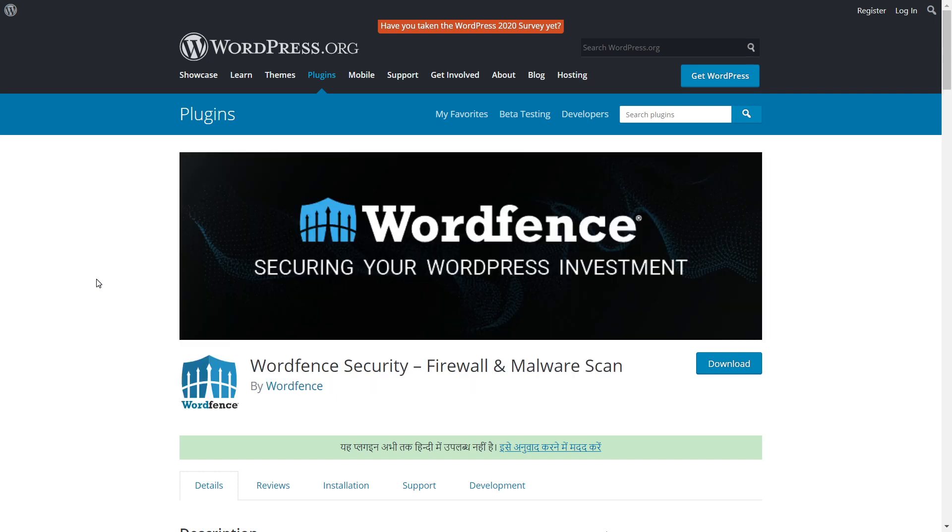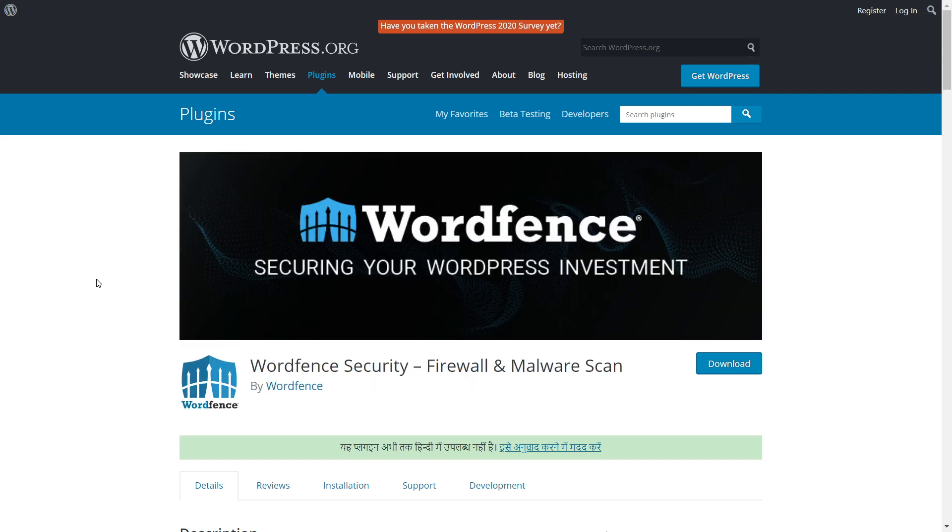Also, I did mention WordFence earlier — the WordFence security plugin also has two-factor authentication as a feature, even in the free version, but I would not recommend you use it. I have nothing against WordFence; it's a fantastic plugin. But my point is it's better to separate your security plugin from your authentication plugin. The reason I'm recommending this will become clear as we proceed through the video.